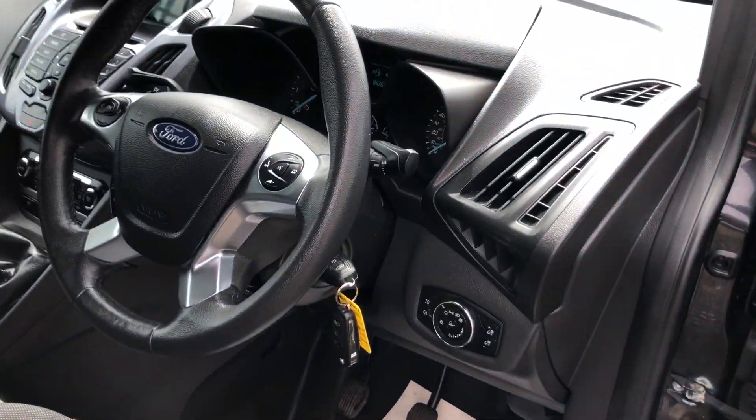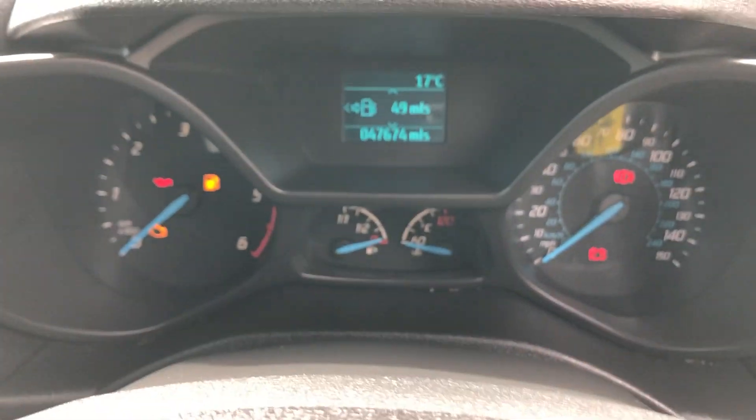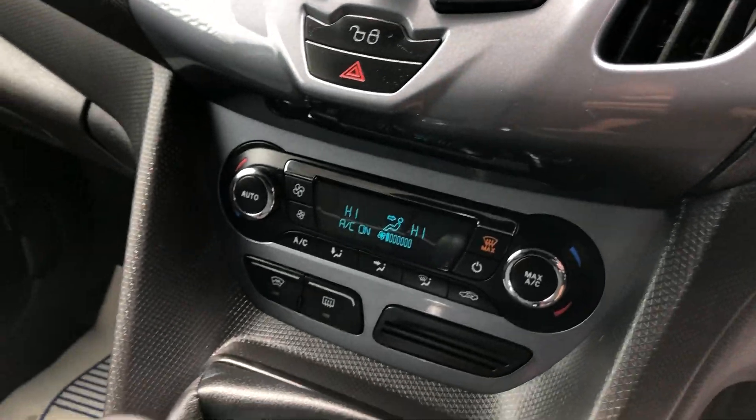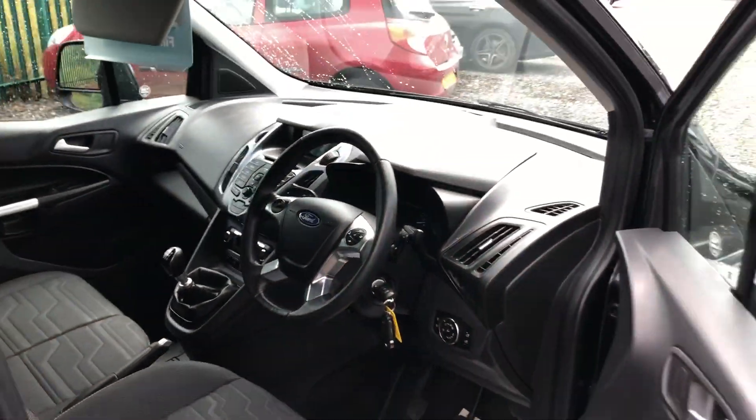Ledger windows, it's also got a heated front screen, doing 47,674 miles. It's also got air conditioning, six-speed box. If you go onto the rear of the vehicle.